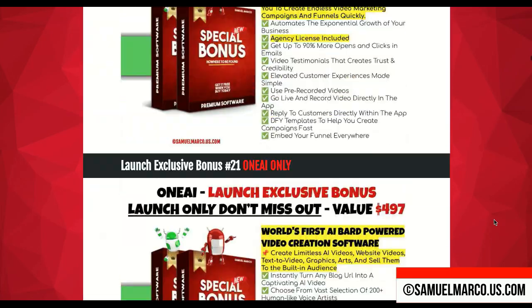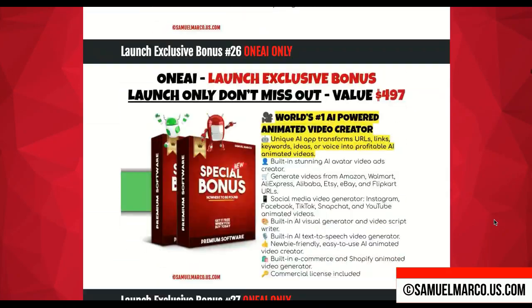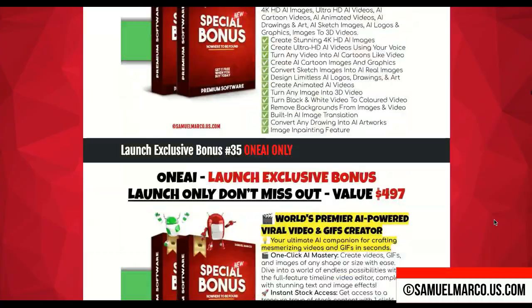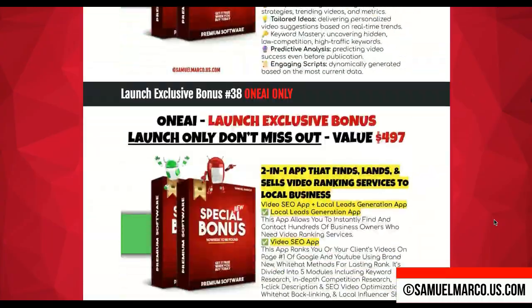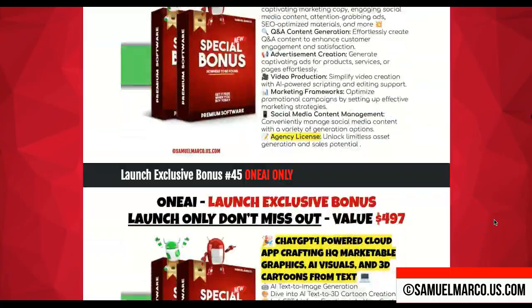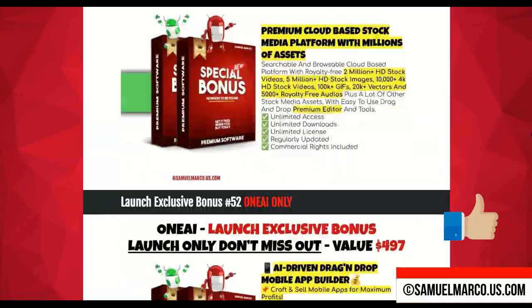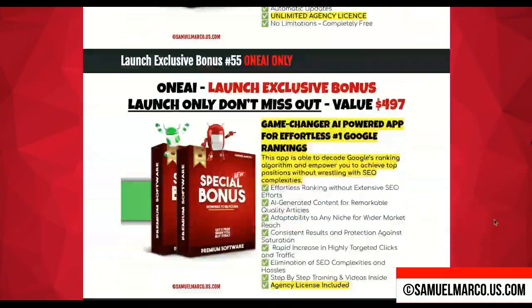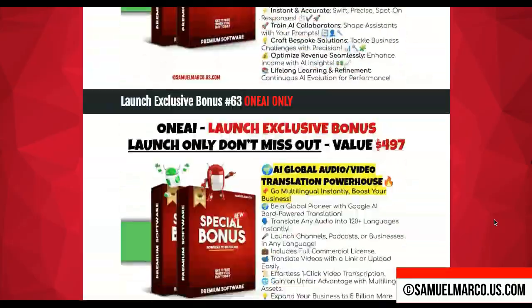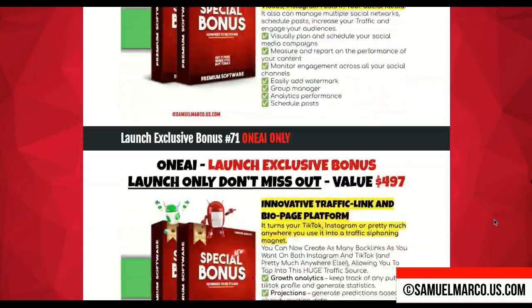Visit the link in the description box to get all the info about bonuses, a detailed review, and OTO links. If you have questions, please leave a comment. If you enjoy this video and find it helpful, please give it a thumbs up, and don't forget to subscribe to my channel. Your support helps me create more content like this.